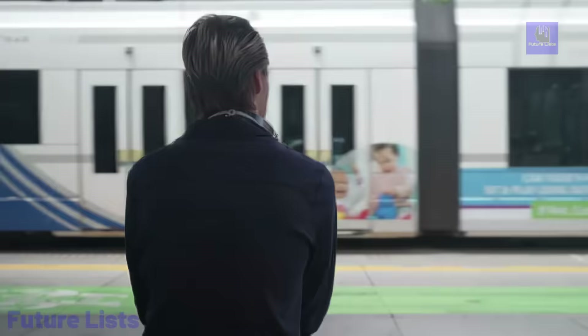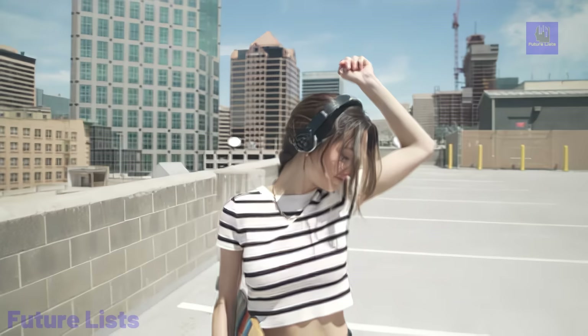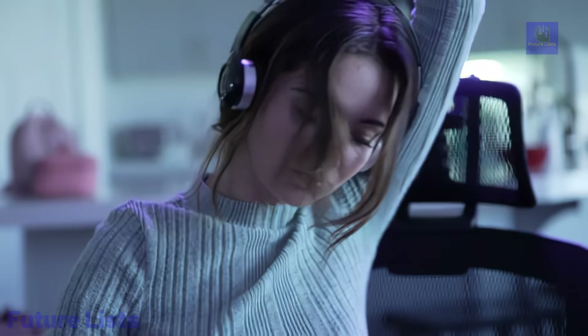Upgrade your audio experience with Divine House 777's new 41 3D Bluetooth headphones for unparalleled clarity and immersive sound.